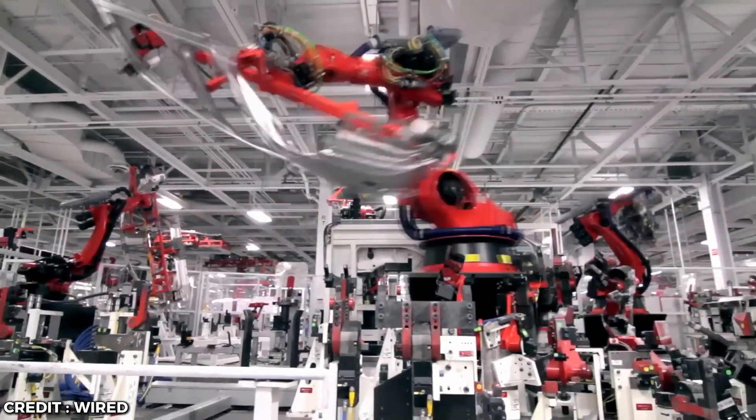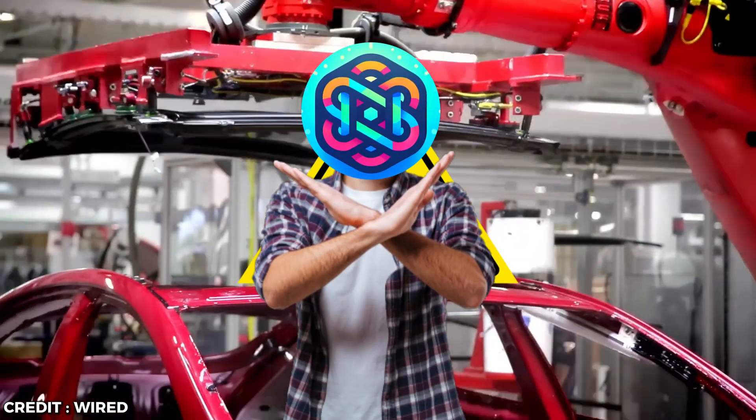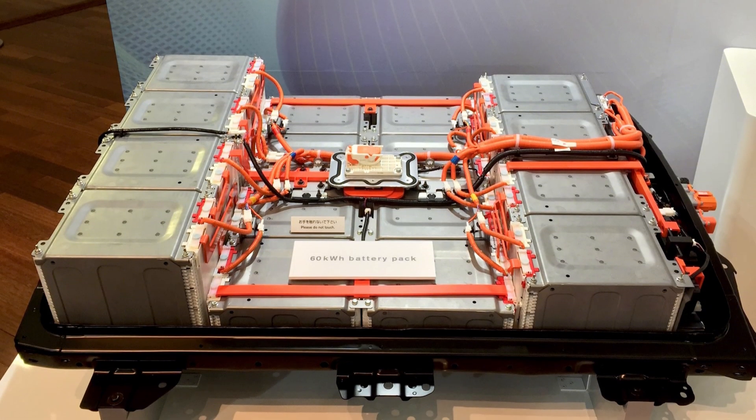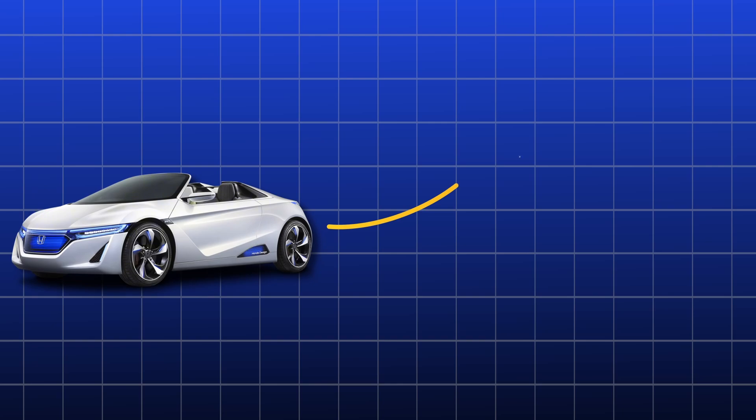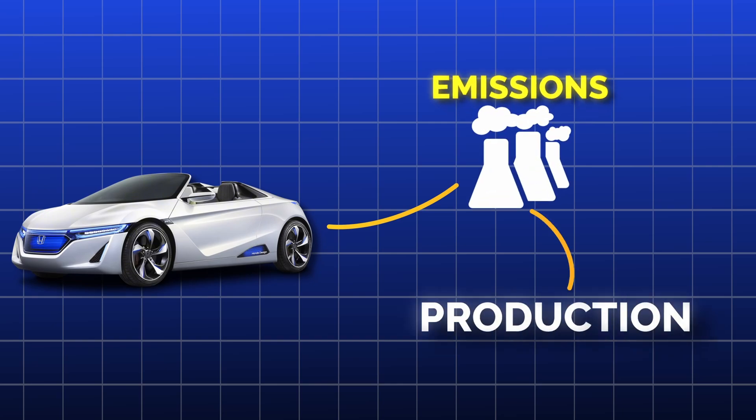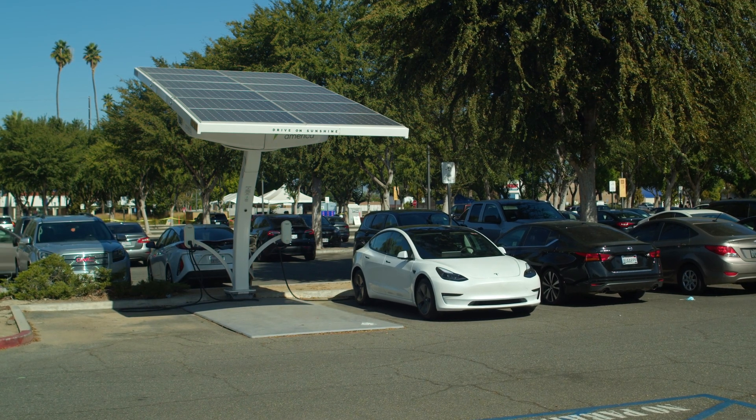Let's talk about how these electric cars are made. Spoiler alert, it's not pretty. Making an electric car, especially that big battery, pumps out a ton of CO2. More than a third of the car's lifetime emissions come just from production. Before it even hits the road, it's already screwed up the environment.